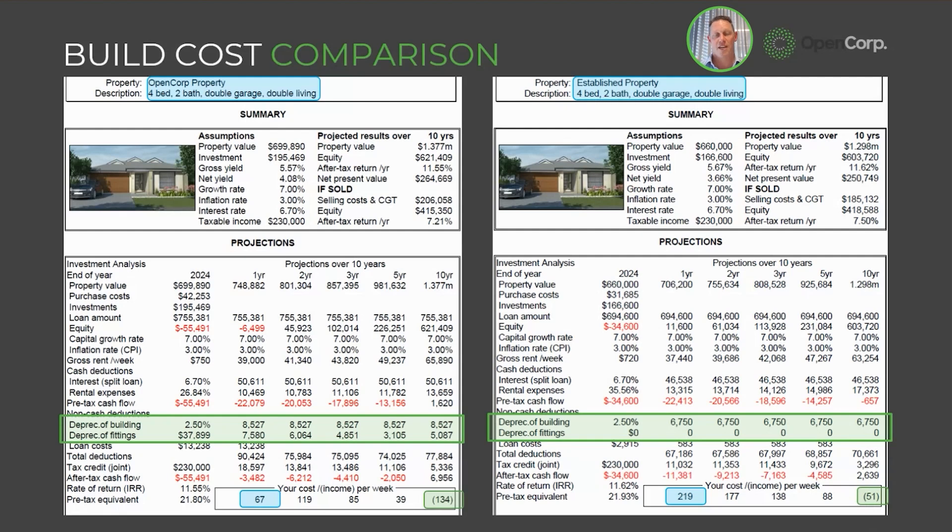If we consider what that means from a portfolio perspective over a short time frame: if you can hold three new properties for about the same cash flow as one established property, and those properties are $700,000 each, you're able to hold $2.1 million worth of asset — three new properties versus one established property at $700,000. Now let's assume both of those double over the next 10 years. That means your three new properties have grown to a collective $4.2 million, while your one established property has grown to $1.4 million in asset value in 10 years from now.